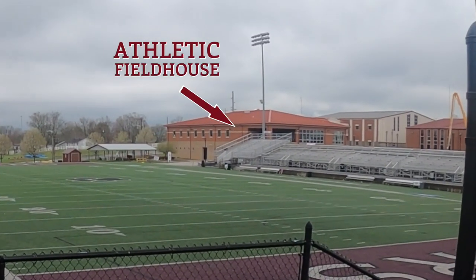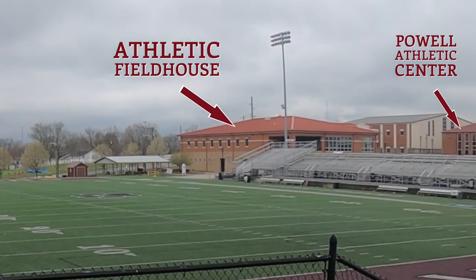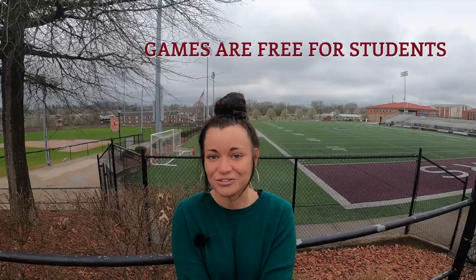This side of campus is home to many of our athletic facilities. Behind me is Ron Finley Stadium, our football and men's and women's soccer field. Over here is HIG Baseball Stadium, and we also have our brand new athletic field house, Powell Athletic Center — an indoor facility — and a few other buildings for our sports teams. We have around 30 sports teams on campus and love for students to come out and watch; all games are free for students.